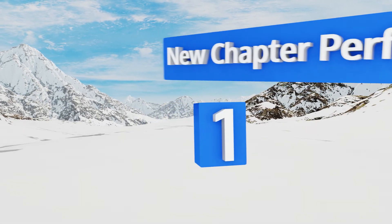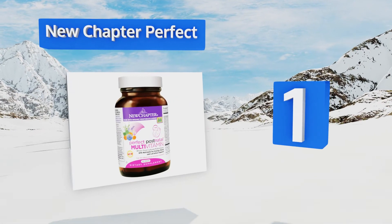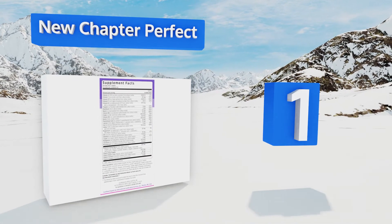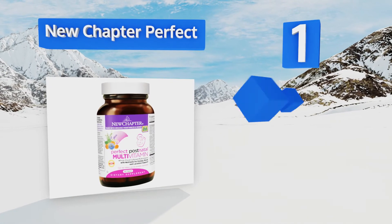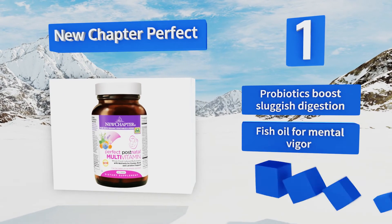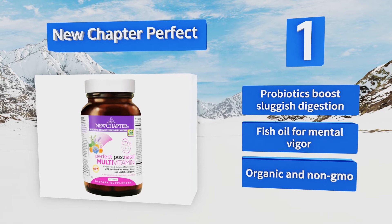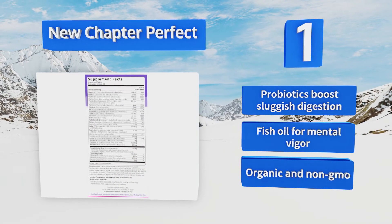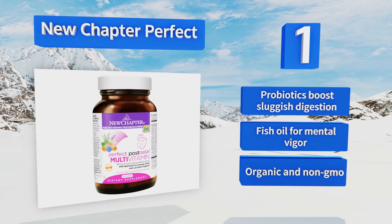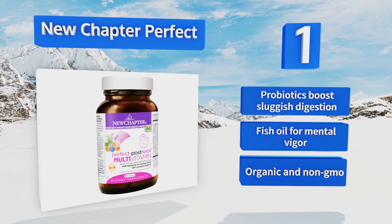And coming in at number 1 on our list, New Chapter Perfect were formulated to address the particular mood and energy struggles new mothers face. The formula includes vitamin B, which can combat postpartum depression, and vitamin D3 to help lactating mothers absorb calcium better. These contain probiotics to boost sluggish digestion and fish oil for mental vigor. It's an organic and non-GMO formula.